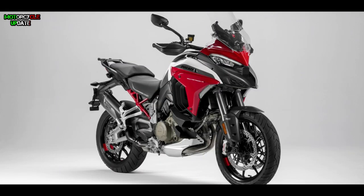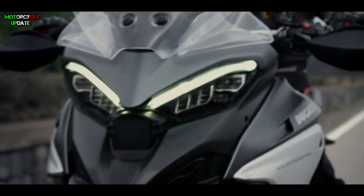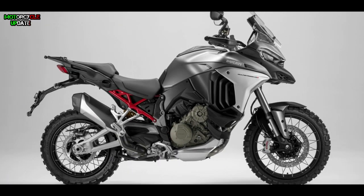The Multistrada still carries the concept of a dashing sport adventure motorbike. Just like a common touring motorbike, this Italian motorbike has a big shape fairing at the front, using a half fairing with a distinctive dual LED headlamp, a slim body, a huge fuel tank design, and a high seat.